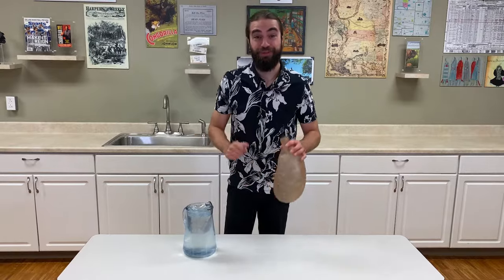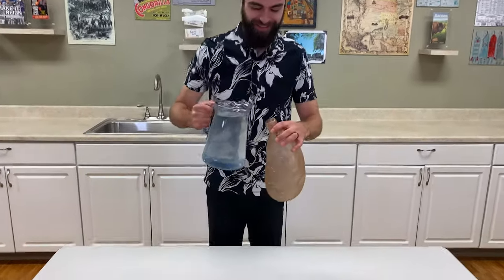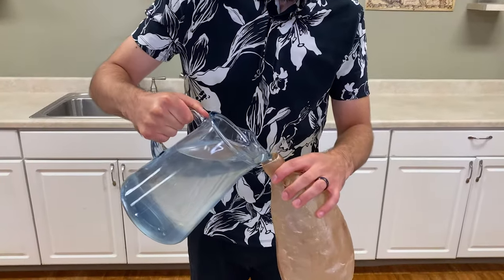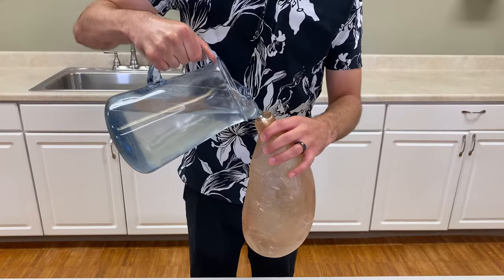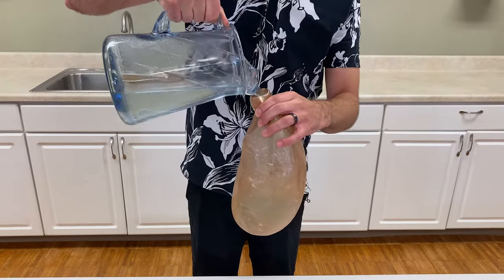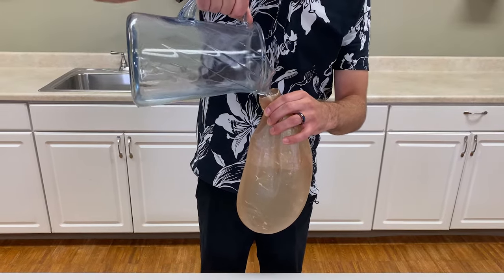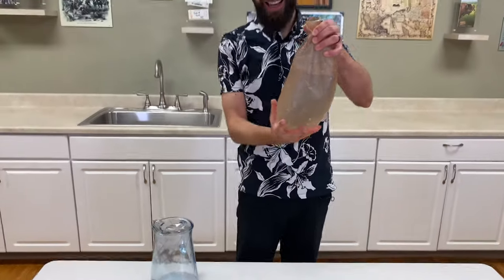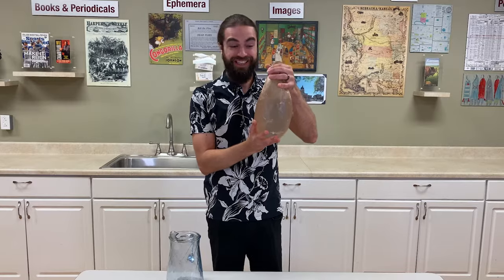So, why don't we give it a shot? Wow! Check that out, everyone — not a single leak here.